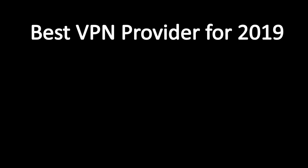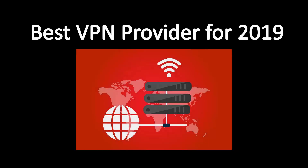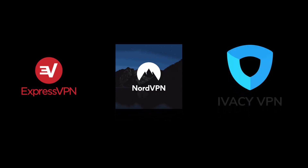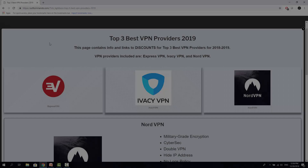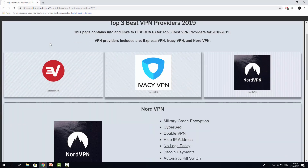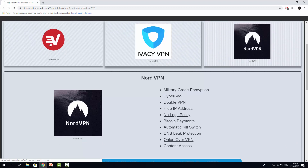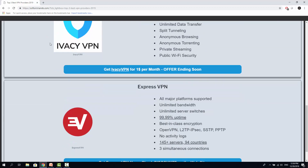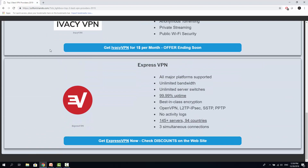Hey and welcome to a brand new episode on Softwarrior. Today we're going to be talking about the top 3 best VPN providers for you to choose from in 2018 and 2019. I will put a link in the description so you could gain quick access to all the best VPN offers discussed in this video. They will all be available on this single page you can see here. Make sure to check it as there are upcoming discounts. So without any delays, let's get this review started.